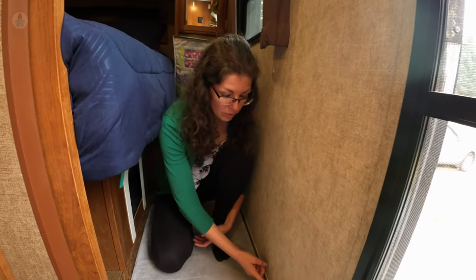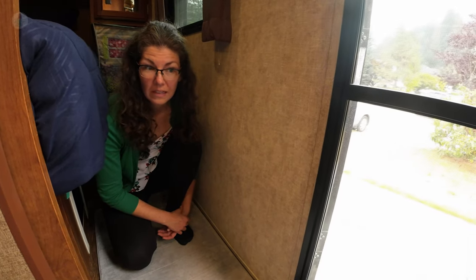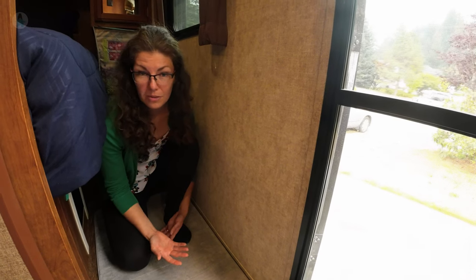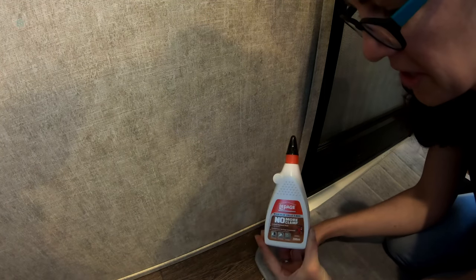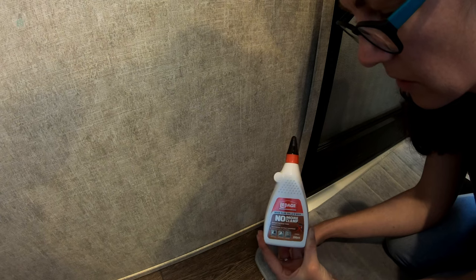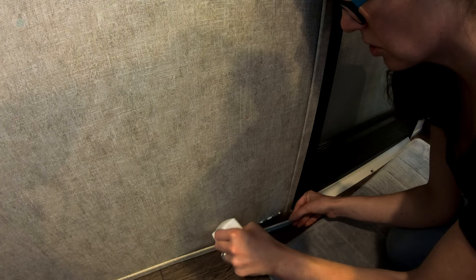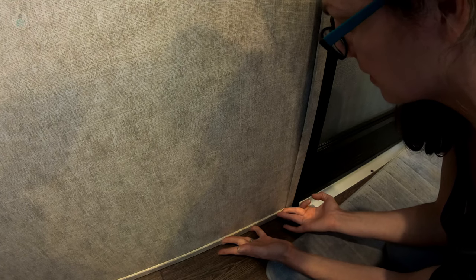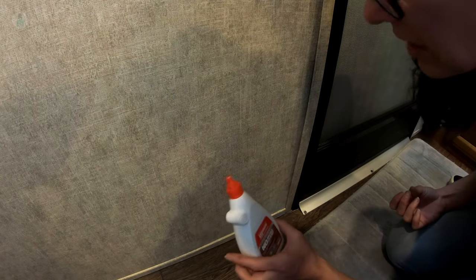Then I needed to re-glue some trim that had come loose. Traveling down the roads, it's like your little trailer is going through an earthquake every time, so things are bound to come loose — and this was one of them. I found this product at the hardware store called No More Clamp wood glue with instant vertical hold. You run a nice little strip in, press firmly for ten seconds — ten, nine, eight... two, one. Hey, it's holding! I'm happy with this product. The baseboard is fixed.